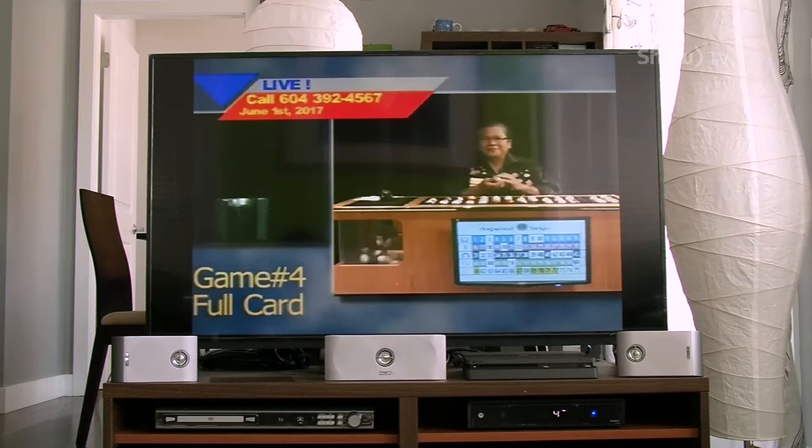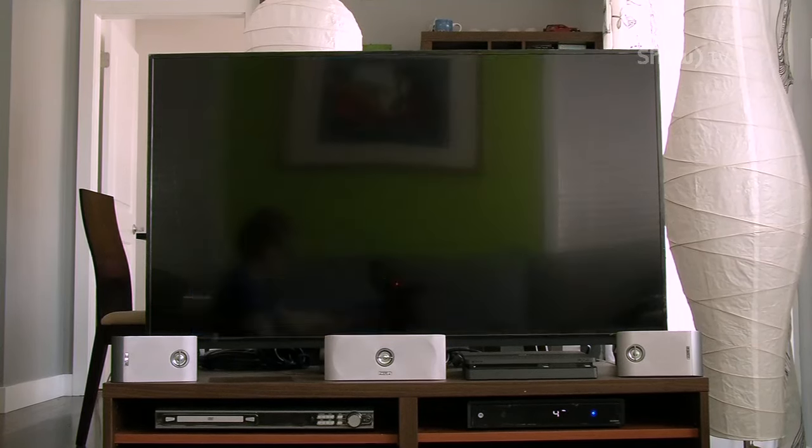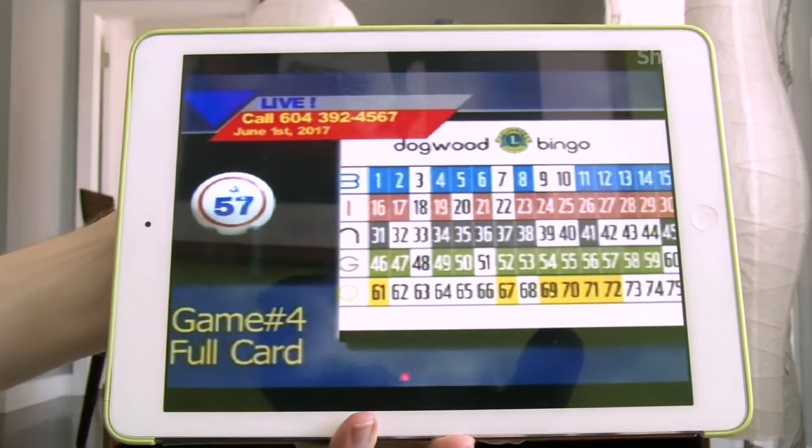G57! Come September, the only way you're going to be able to watch Bingo will be through the Internet. Here's how to find it.